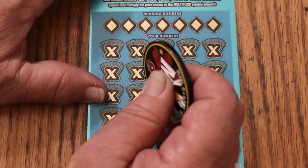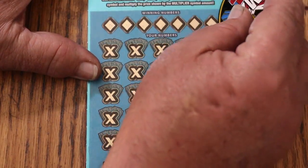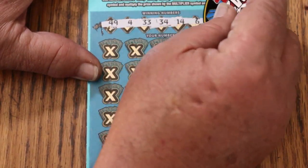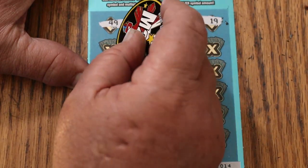We will do the bonuses last, where you can get the two identical symbols for $50 and $100. Here we go, using M2M's superb coin. Numbers: 49, 4, 33, 34, 14, 6, and 19.